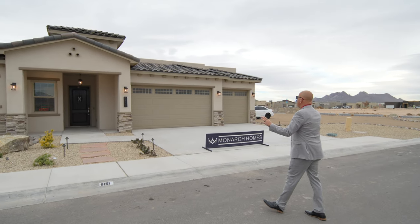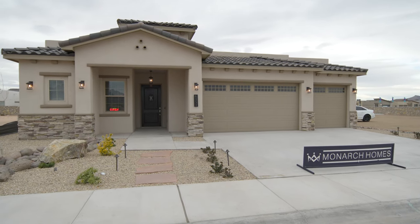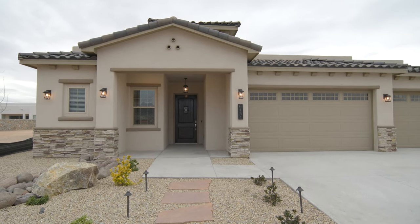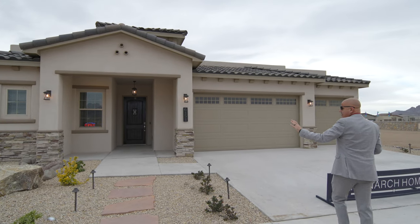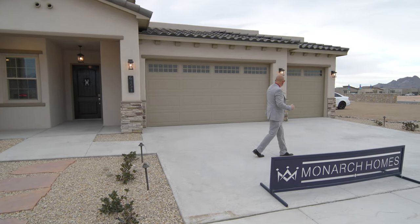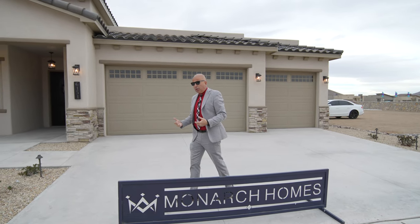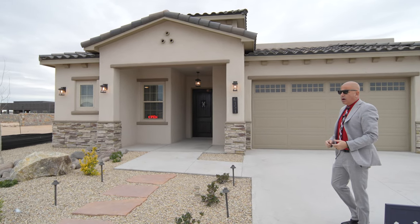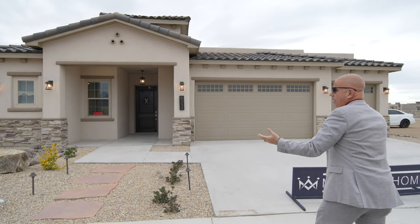Outside, this is your Tuscan style. This is referred to as a 70-30 home in terms of the roof, which means 30% of it has all the pitches, the gables, the hips, and they use a decorative roof tile. This particular elevation has the stone all the way across and is more of a square look, so there's not very many arches. We do have other looks of this floor plan that will have arches both inside and outside at no extra charge. Monarch just wants you to be very happy with the home you chose.